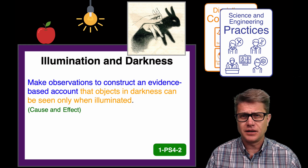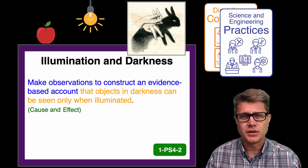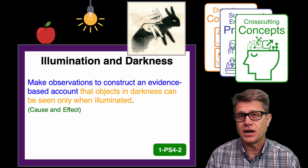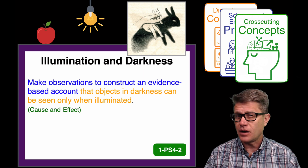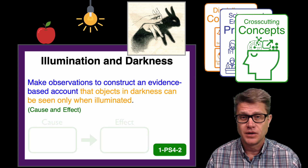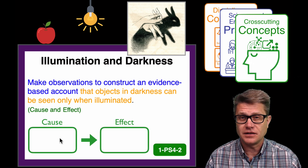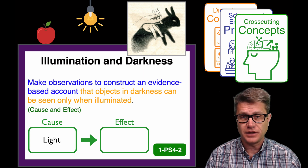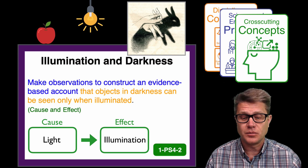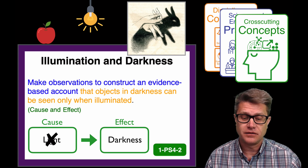They have to understand what is going on from a physical science perspective to make that argument. Now they might do okay with a claim and tell you some of the observations that they are making, but their reasoning will be poor because they don't have a framework to really understand what is going on. That is why we have the third dimension — these cross-cutting concepts. This is how we think about science. The one chosen for this standard is cause and effect. If they use a graphic organizer of cause and effect, the cause is going to be the light. If light hits an object or comes from a light bulb then it is going to be illuminated, but if we eliminate that light then we have darkness.